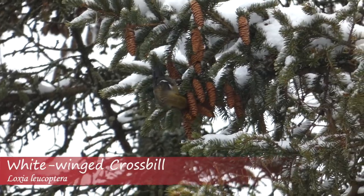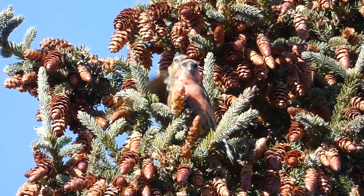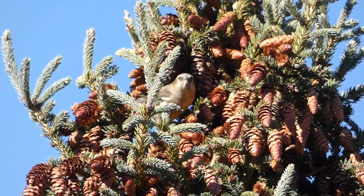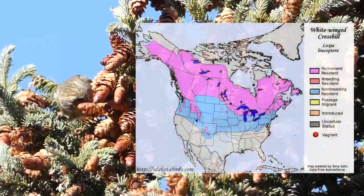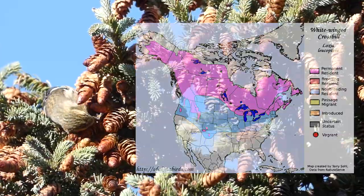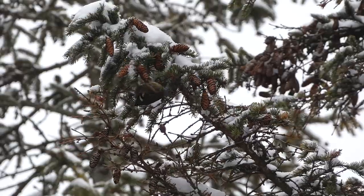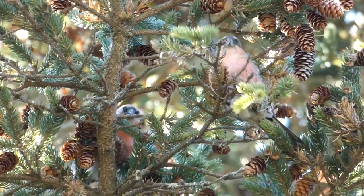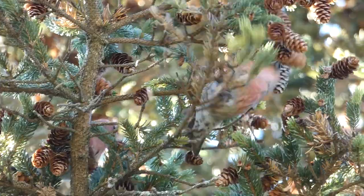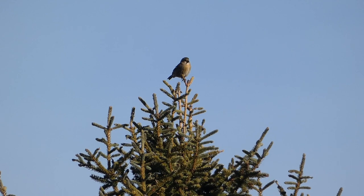The white-winged crossbill is a medium-sized finch with crossed mandibles. Adult males are reddish in color with a black tail and black wings with two white wing bars. Adult females are a mix of yellows, browns, and greens, and also have white wing bars. The range of the white-winged crossbill is northern North America, with their wintering range extending further into the United States depending on food availability. They use their crossed mandibles to pry open conifer seeds, and one bird can consume as many as 3,000 seeds per day. White-winged crossbills are often seen in flocks feeding on the tops of conifers, and occasionally moving down to the ground to grit. Breeding occurs when food supplies are sufficient, and they have been observed breeding in all 12 months.